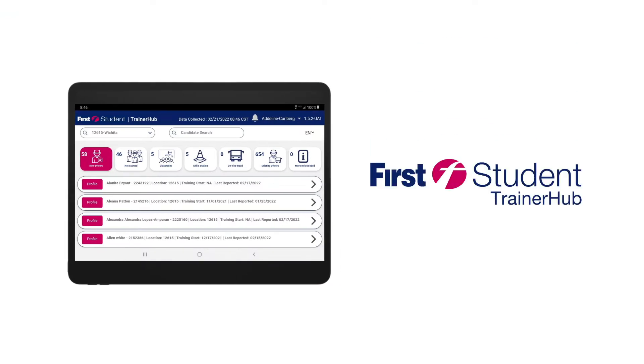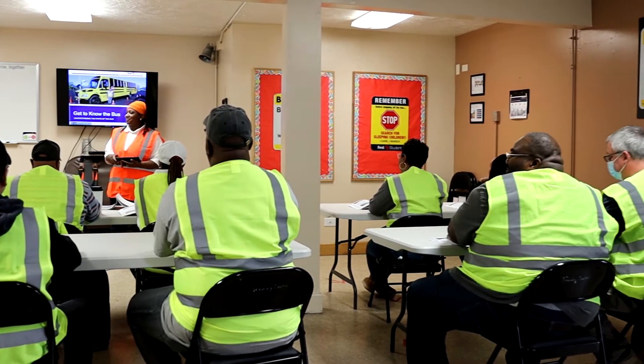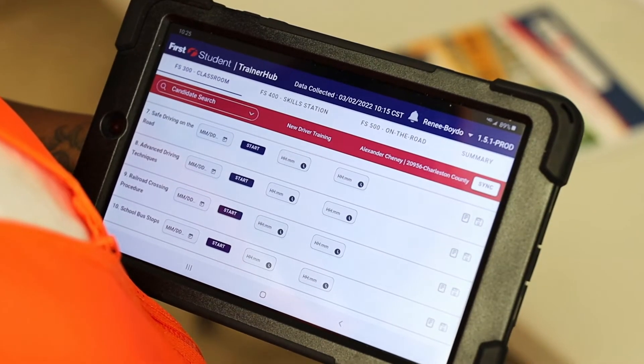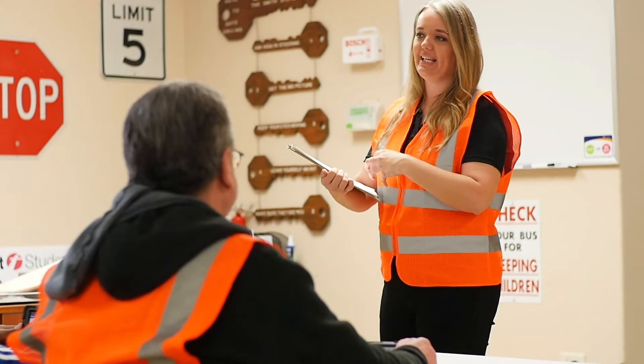Introducing TrainerHub, our new proprietary application for electronic training, documentation, and performance reporting. TrainerHub is innovative technology designed to solve efficiency challenges, have better candidates, better trainers, and address driver shortage to meet the training efficiency management focus area of the improved driver training program.